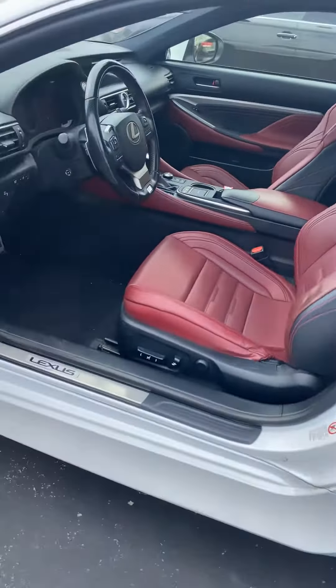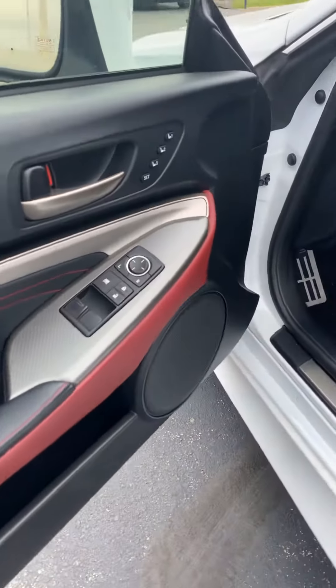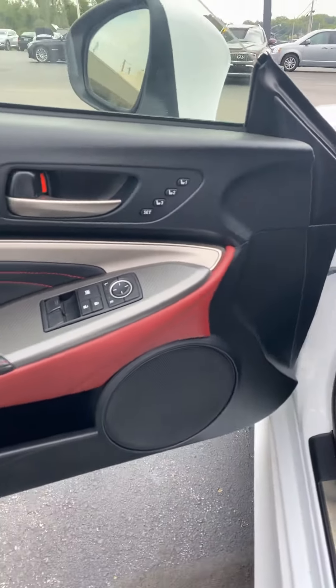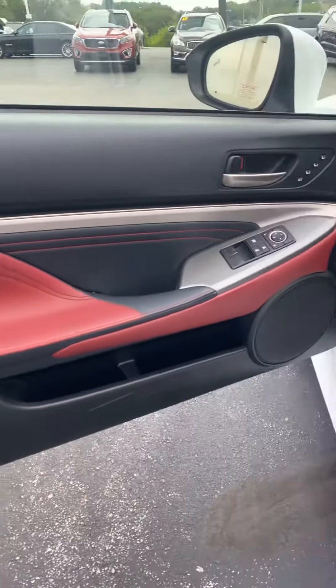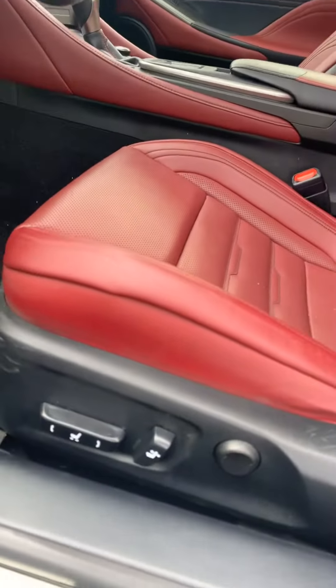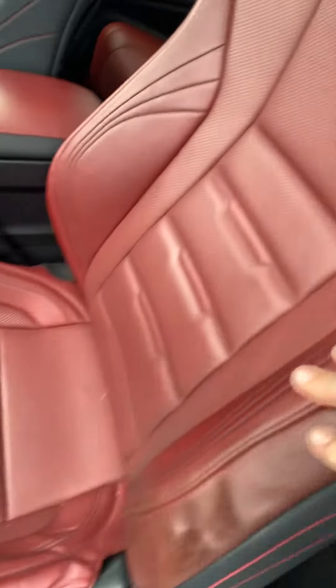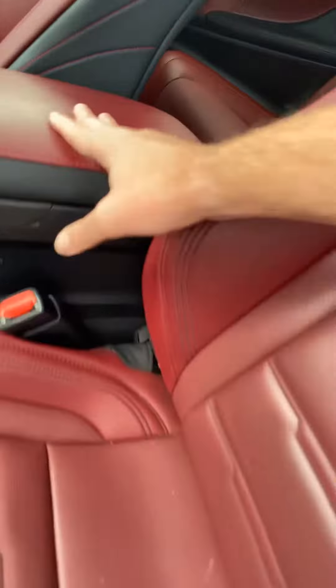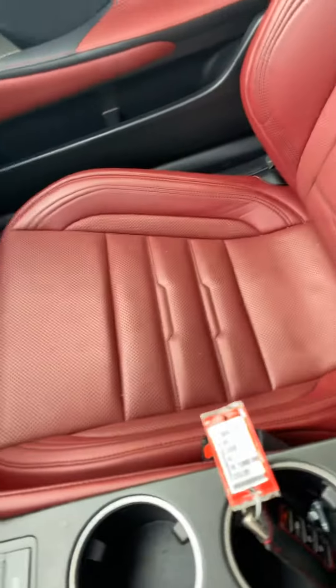It's got that custom red leather. It's got power windows and power mirrors on the door, memory settings for the power seats. That's what the whole door looks like. There's the power seat adjusters, got the heated leather seats.